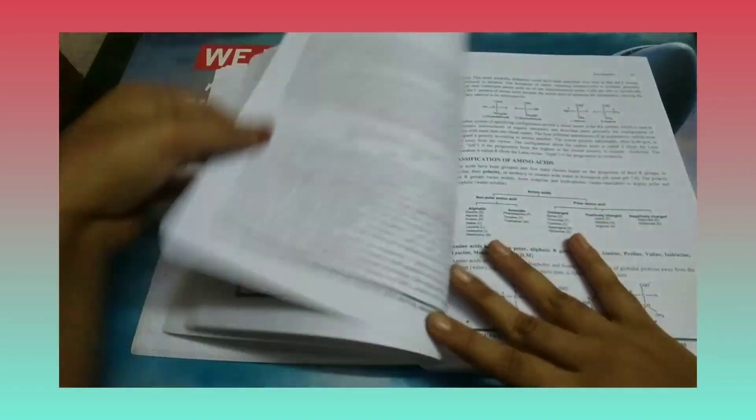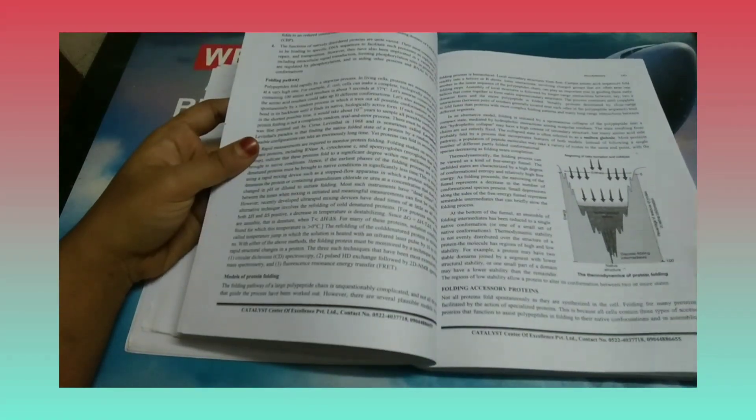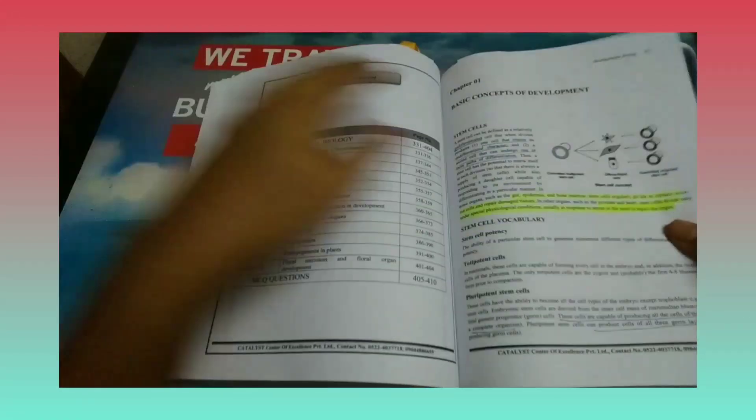For cell signaling, if you find it hard to revise from the Alberts book, you can refer to the Catalyst book alone, which contains sufficient information. After cell signaling, they cover biochemistry. Studying biochemistry from the original textbook is very hard because the wording is difficult to understand, so I prefer to revise biochemistry concepts either from Pathfinder or from this particular Catalyst booklet.